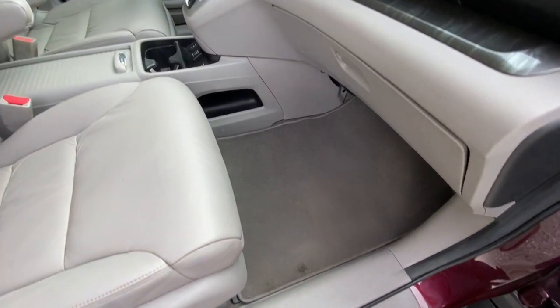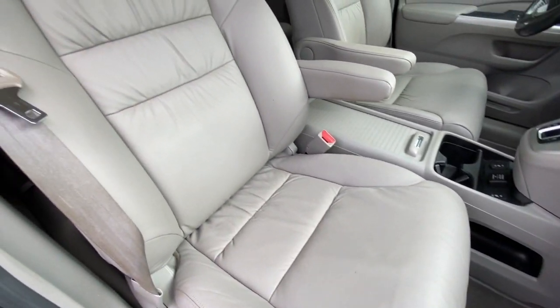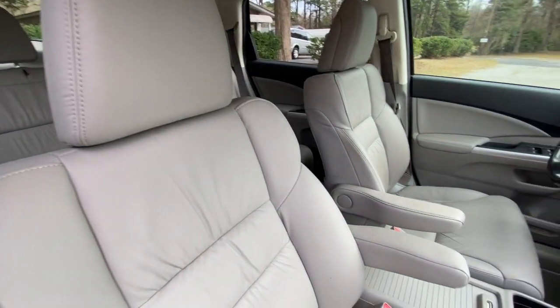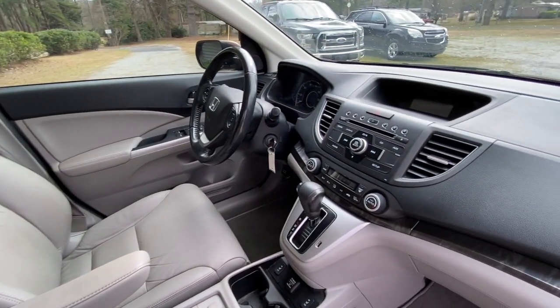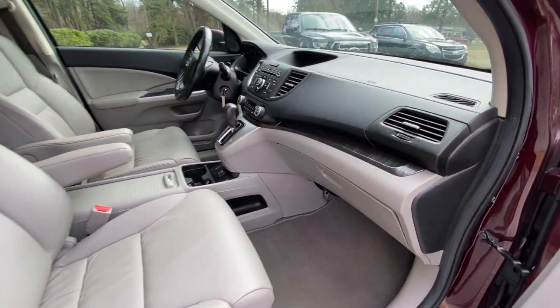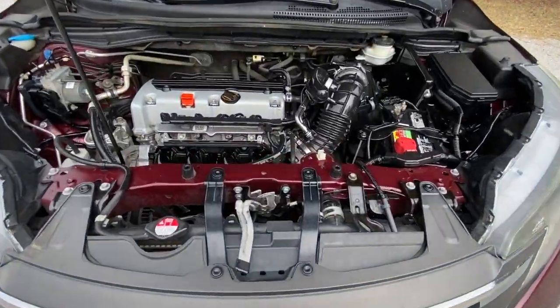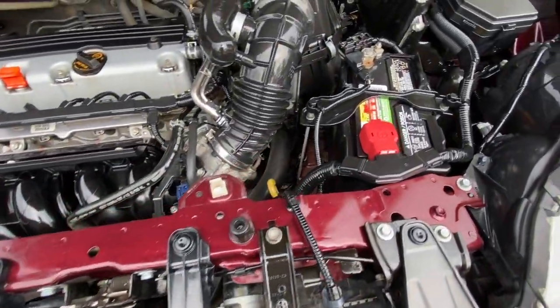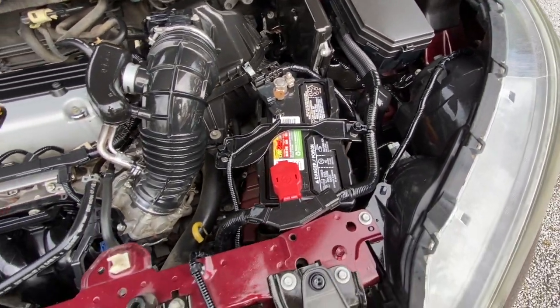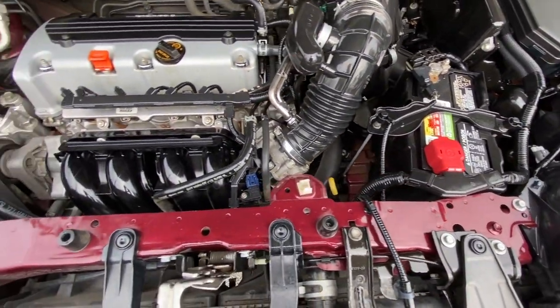You can see the passenger side is also nice and clean, no rips or tears in the leather. Under the hood it's nice and clean as well — no rust or corrosion. The 4-cylinder engine runs nice and smooth.